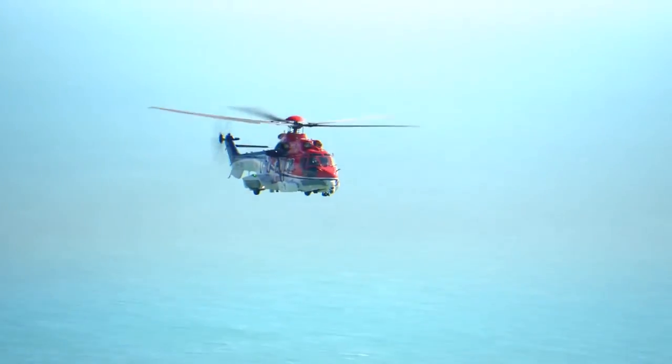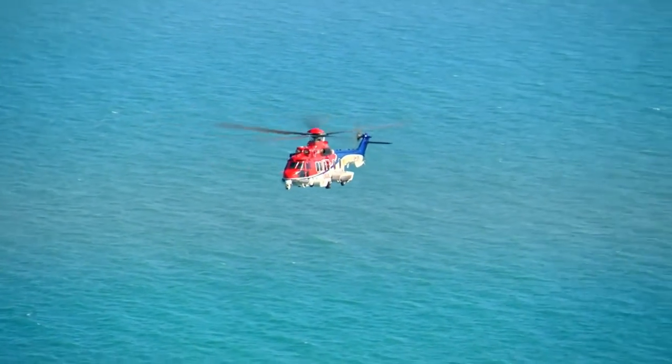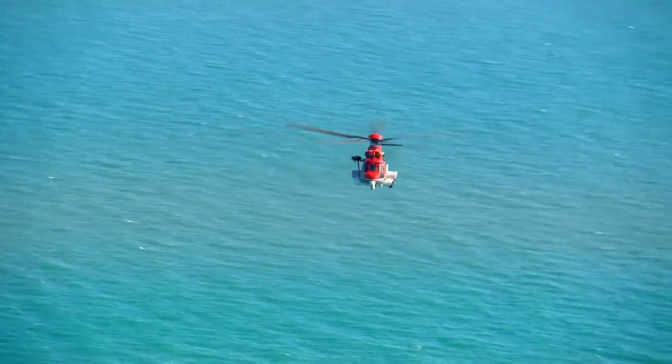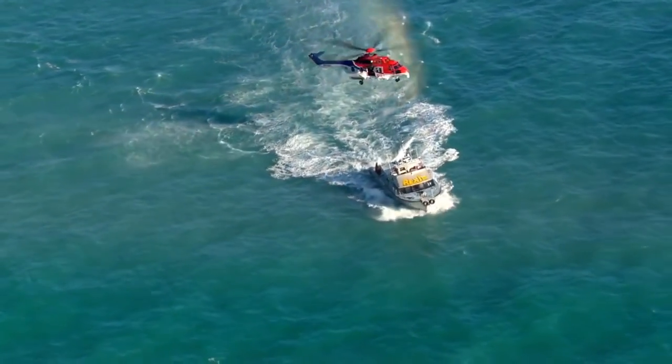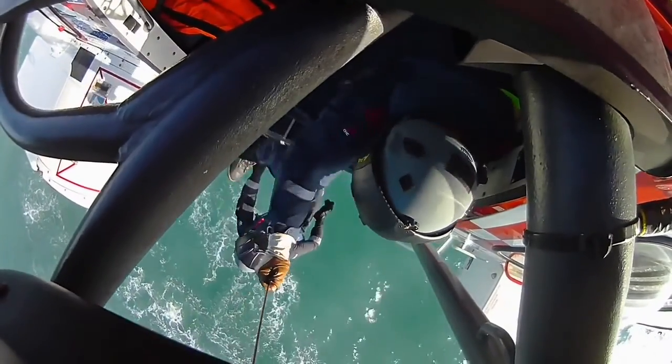Manufactured by Airbus in France and operated by CHC, the EC225 is one of the most advanced search and rescue helicopters in the world. Thanks to the auto hover system, paramedics like Scott Webster can reach almost any location.